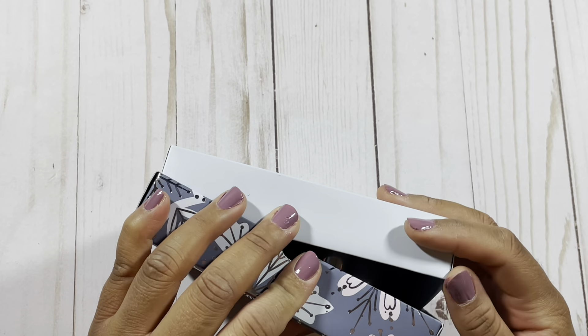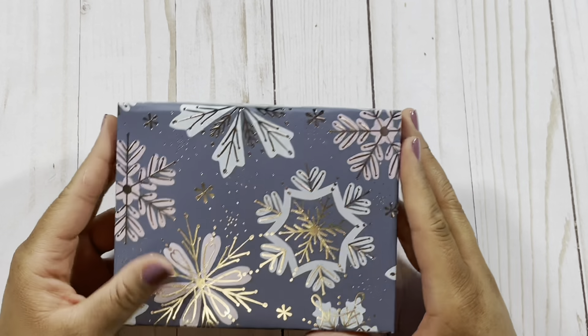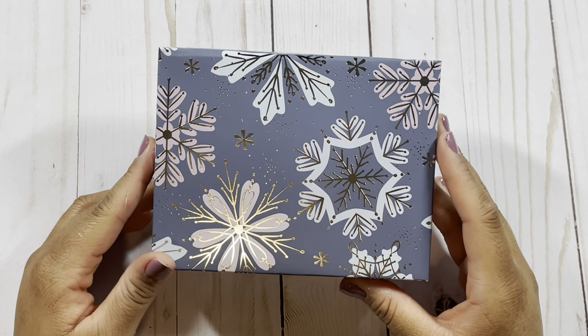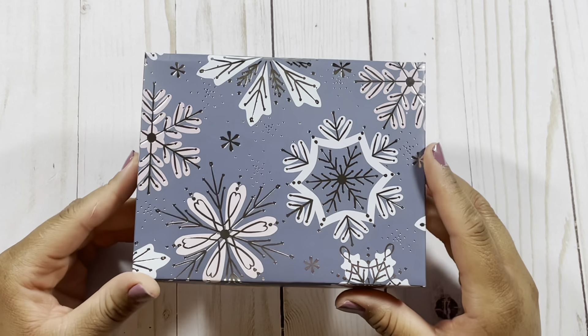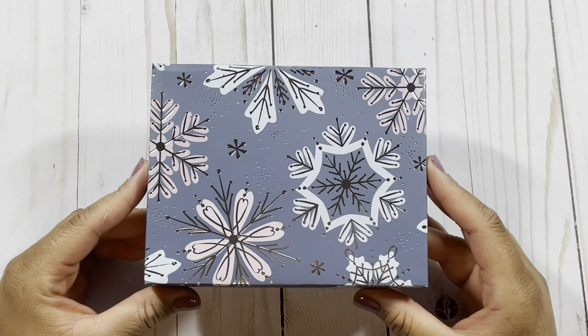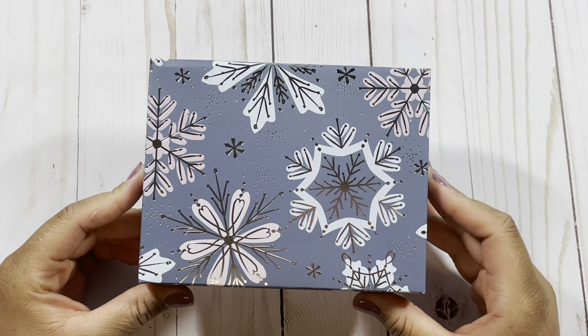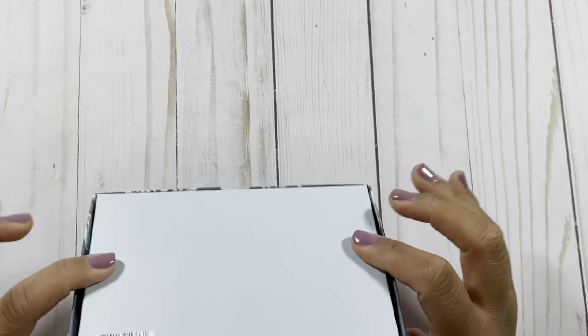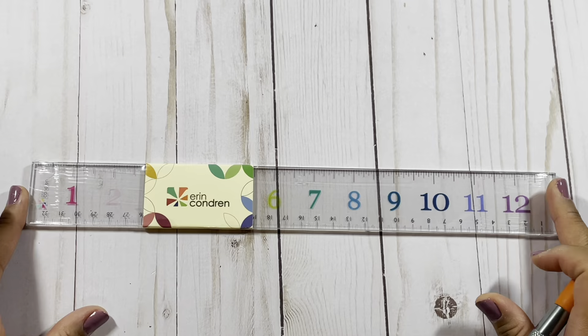Just a reminder that this was free with my purchase. I believe it's still part of the sale if you're watching in real time. Go ahead and use my link — when you use my link it helps support me, it lets Erin Condren know you love my content, and you get a free gift like this one.